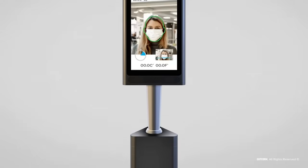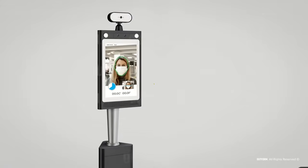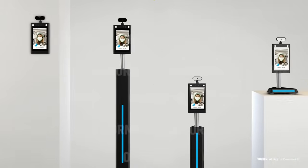Outform's non-contact infrared thermometers will enable our partners to invite users back in stores, schools, banks and work in a cost-effective, efficient and safe way.